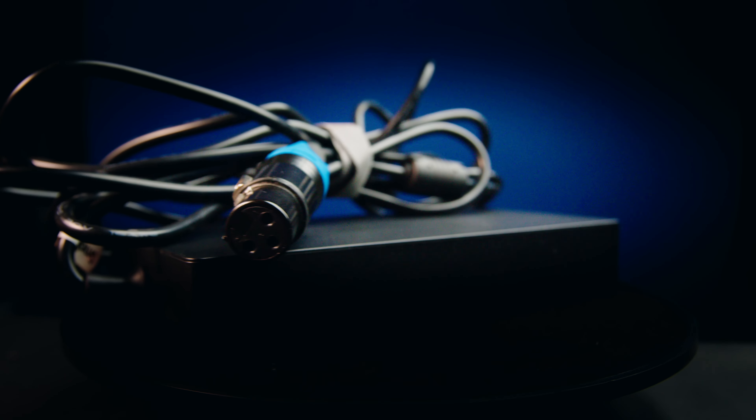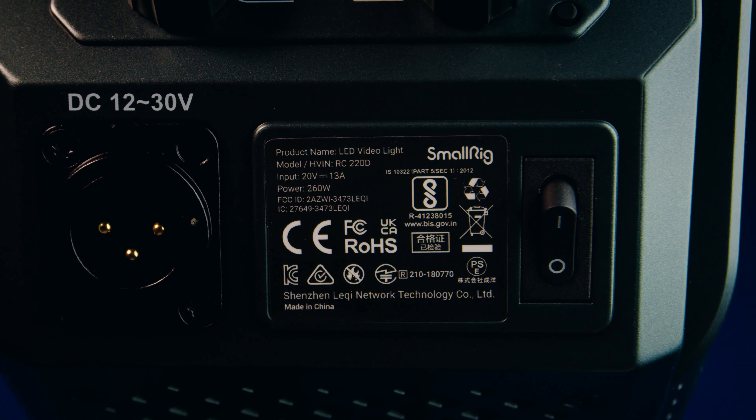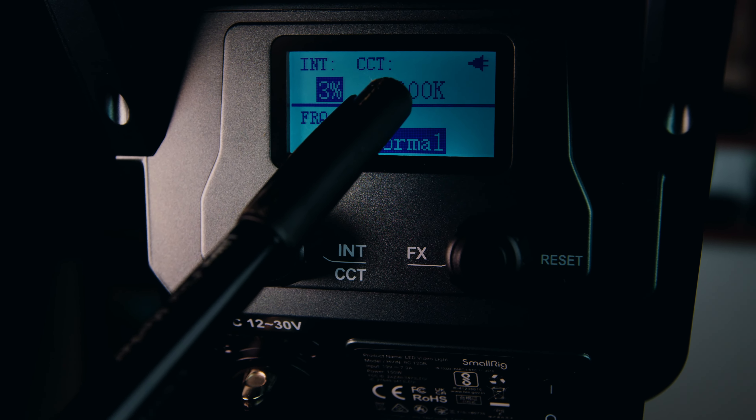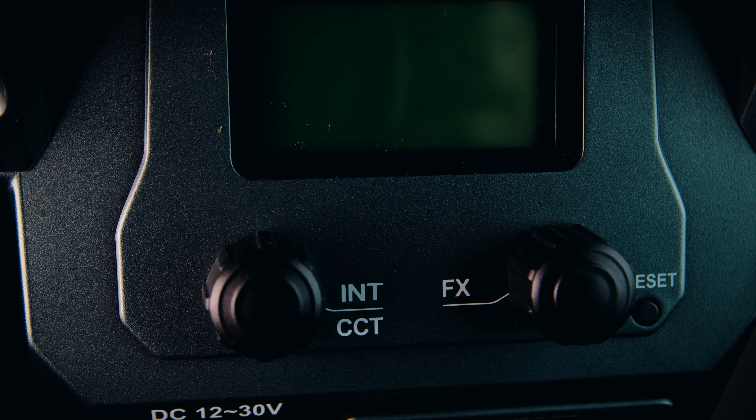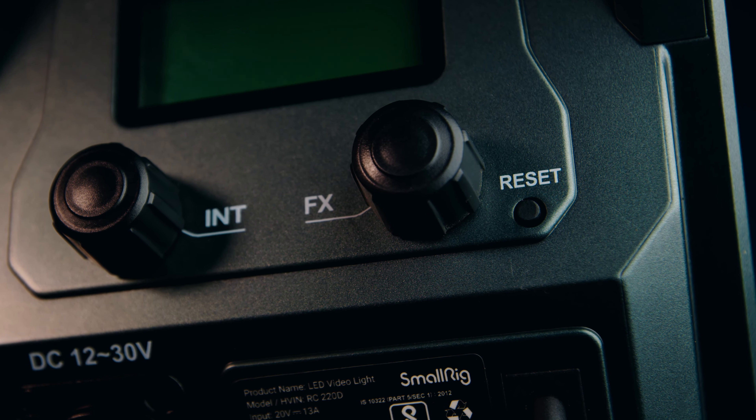How to operate these lights? There's a 3-pin XLR power adapter to power the unit. The on/off switch is placed down below for ease of use. A black line divides the display — the left button controls all operations above the line including brightness and CCT, while the right button controls all operations below the line. The reset button down below helps to connect the mobile app.